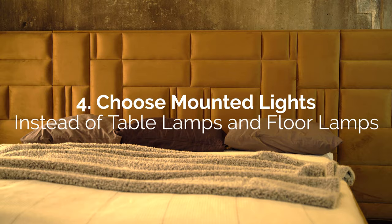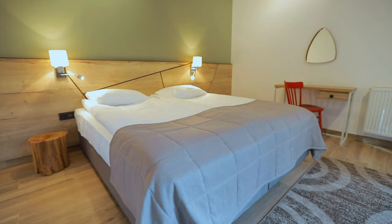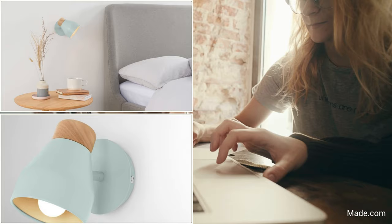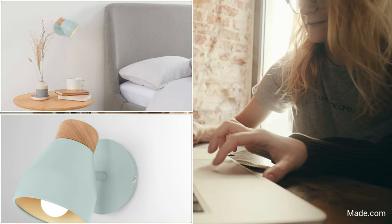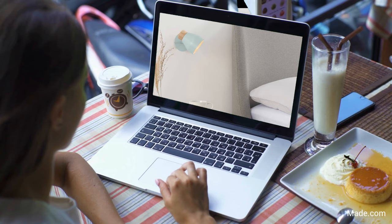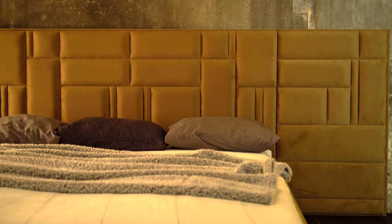Tip 4: Choose Mounted Lights Instead of Table Lamps and Floor Lamps. Wall-mounted lights, or those dangling from the ceiling, provide another way to declutter your nightstand table. They don't get in the way and there's zero chance of knocking them off while sleepily reaching for your alarm clock. If you want to focus light more closely, consider a task lighting model that lets you position the sconce. They come in a variety of colors, shapes, and sizes, so you're sure to find one that fits a minimalistic setting.